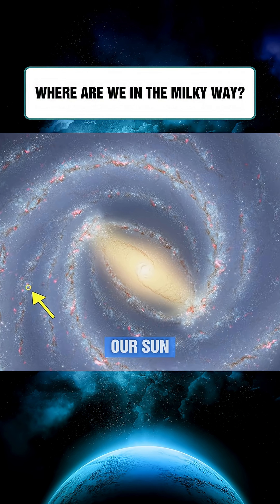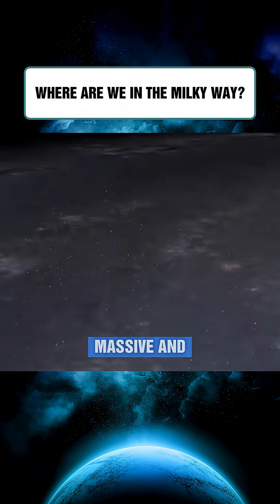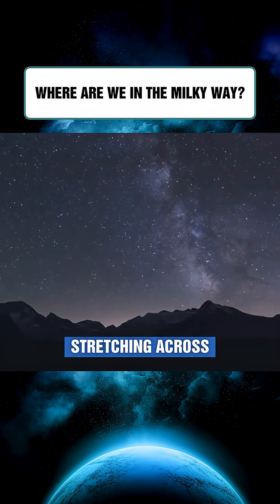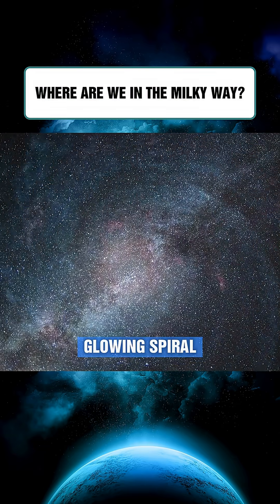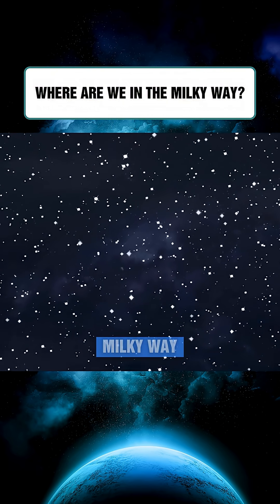Within the vast Milky Way, our Sun lies on the Orion spiral arm, together with at least 200 billion other stars forming a massive and magnificent galaxy. On clear summer nights, we can see the Milky Band stretching across the sky — that is the Milky Way itself, actually the glowing spiral arm of our galaxy. Along these spiral arms, nearly every star orbits the center of the Milky Way.